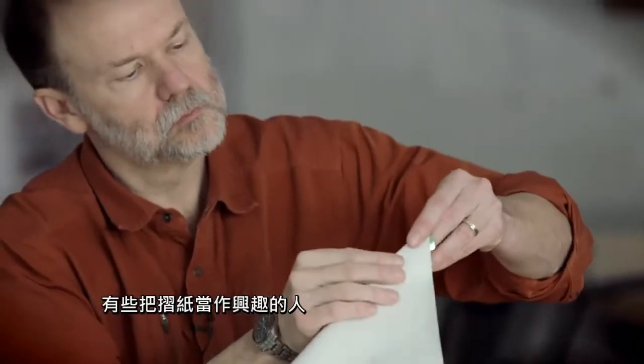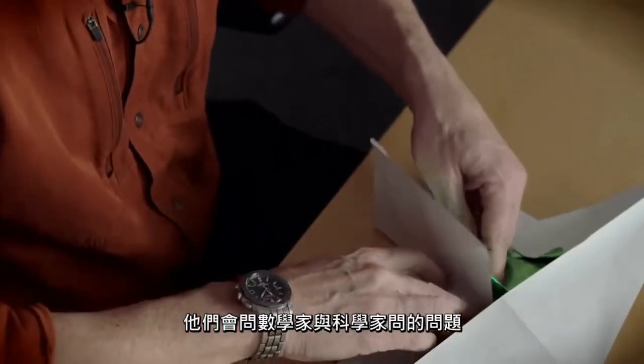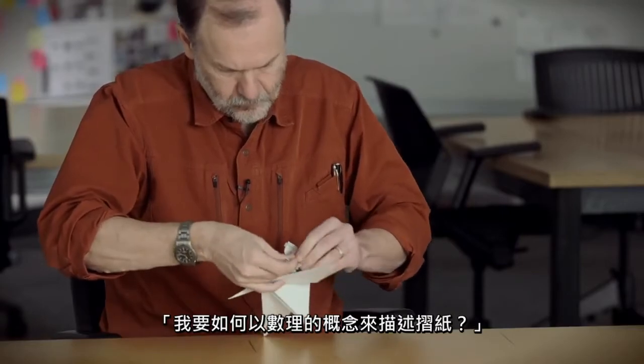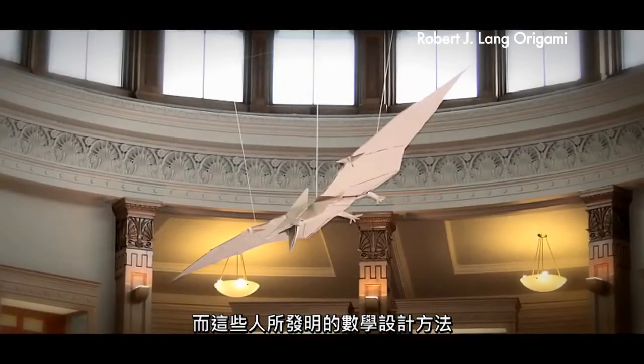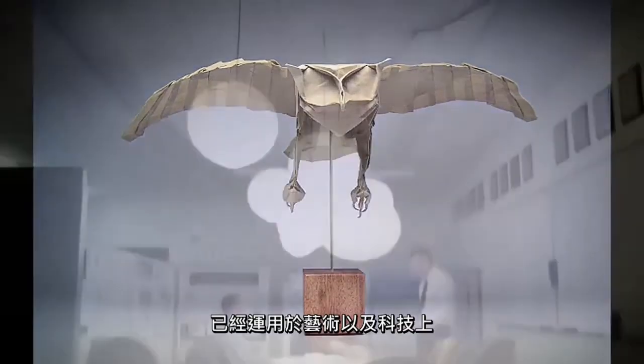You had folks who took up origami as a hobby, but were also in the scientific world asking the questions that mathematicians and scientists do: How can I describe this concept mathematically? But also, the mathematical design techniques that you develop can be used for art and for technology.